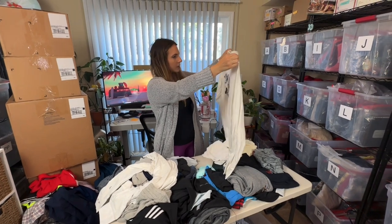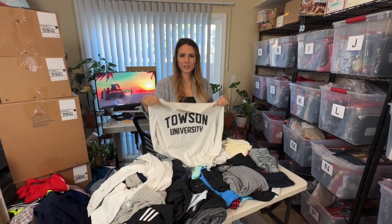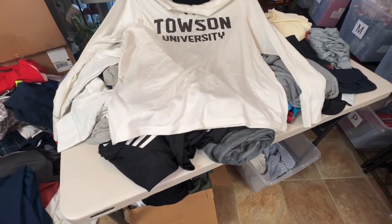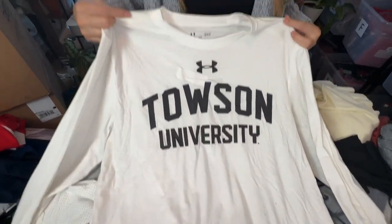Another Under Armour — this is a men's long sleeve tee that says Townsend University. I think I found a pair of shorts in the last video that said Townsend University too — maybe I'll pair them together and sell them as a set. If not, these will probably just get donated.